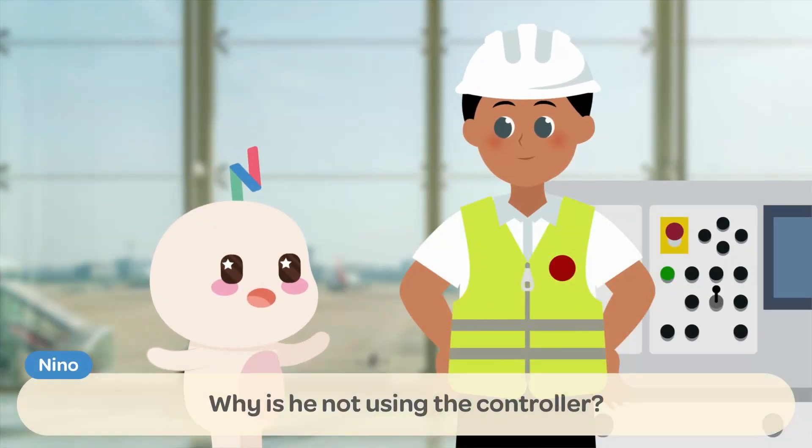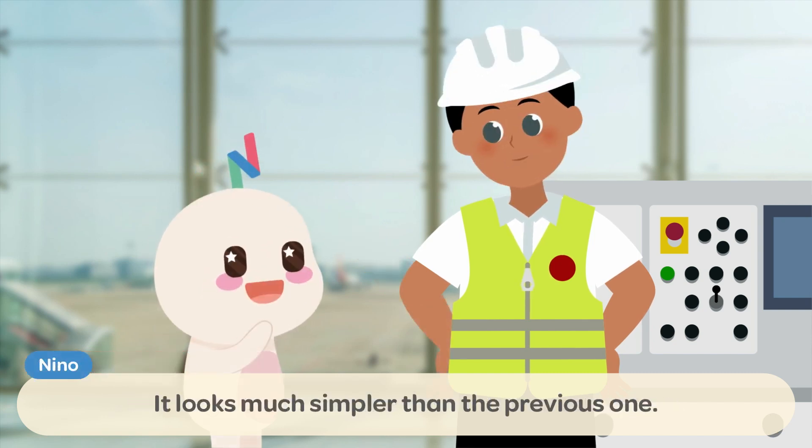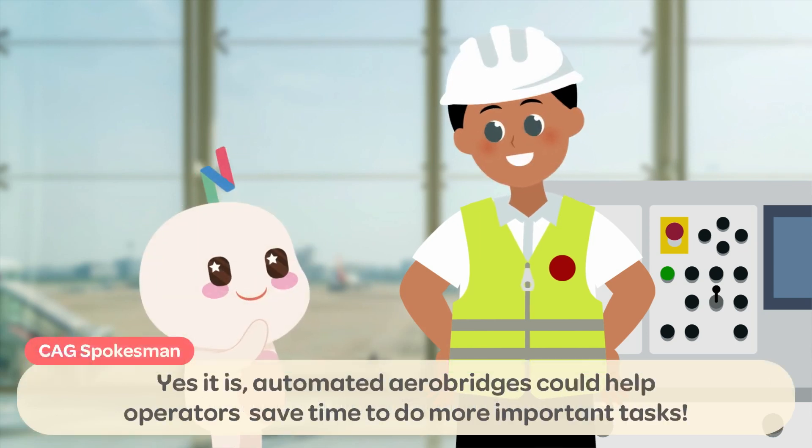Why is he not using the controller? Oh! We're trying out the new automated system! It looks much simpler than the previous one! Yes, it is! Automated AeroBridges could help operators save time to do more important tasks!